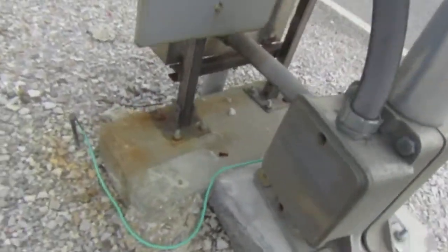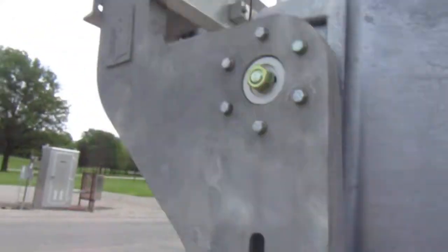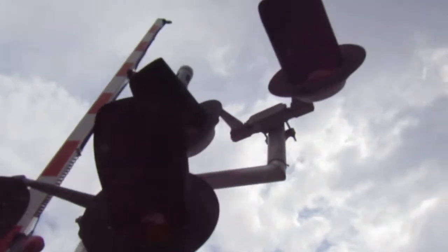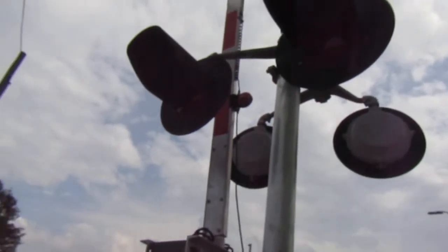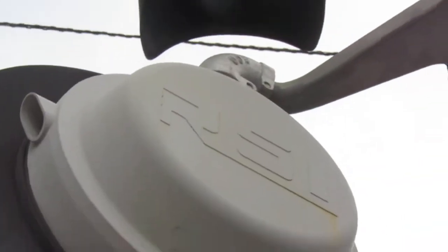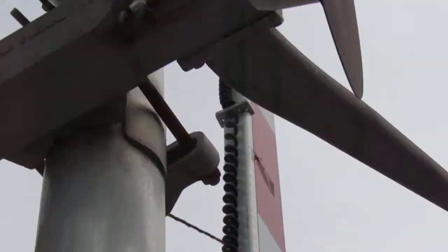Although that was probably just the signal maintainer doing that. We got an RSI base, another Siemens gate mechanism with RSI counterweight arm, RSI 12 by 20 inch lights - these ones are all in good shape. Check that out - RSI bracket as well, and then RSI LED gate lights, GSE bell, RSI LEDs.